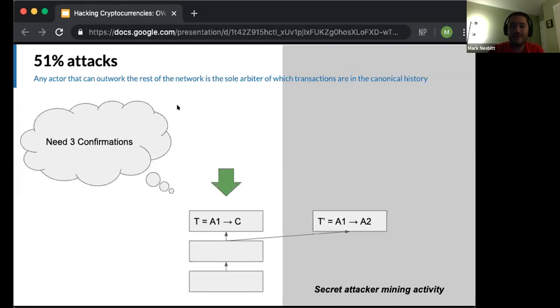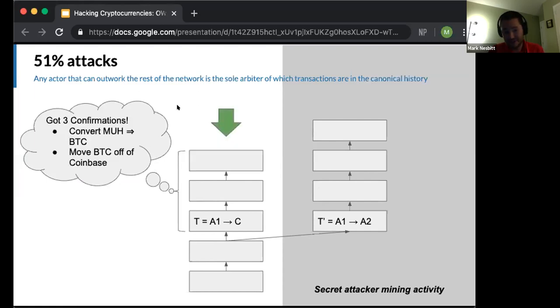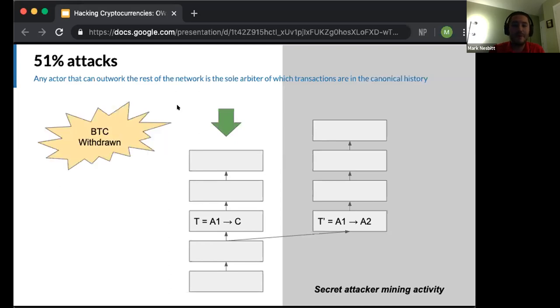From the network's perspective, nothing out of the ordinary is happening. Coinbase sees a customer deposited funds and is just waiting for three confirmations like normal. But the attacker is producing their own blocks on top of the block containing T prime. Once the public chain reaches three confirmations, Coinbase credits the attacker's account with MUH. The attacker then sells it for Bitcoin, which is sent off-platform. The BTC is gone — out of Coinbase's control and presumably in the attacker's control. Nothing publicly seen thus far is out of the ordinary; it's just a normal customer transferring one cryptocurrency and selling it for another.